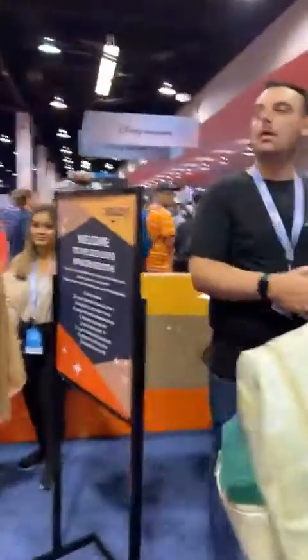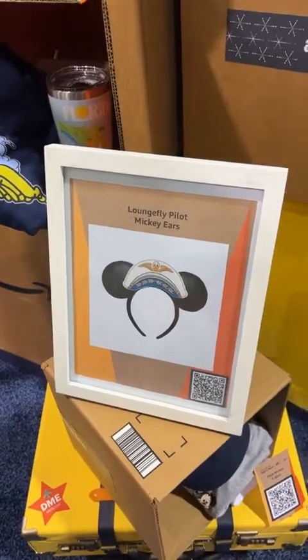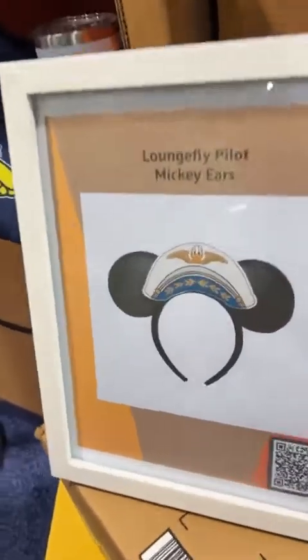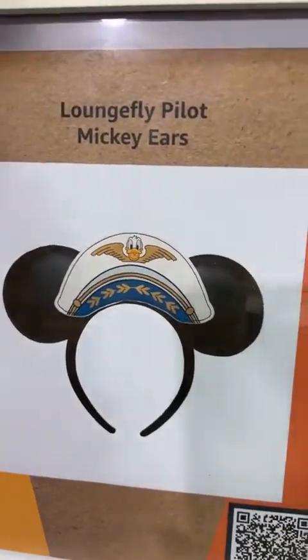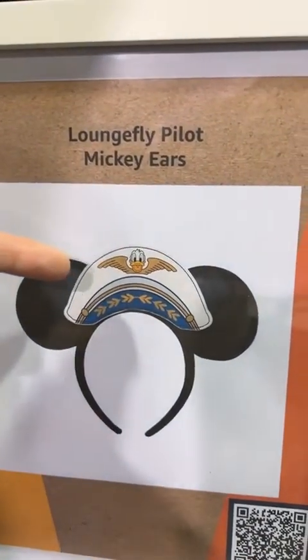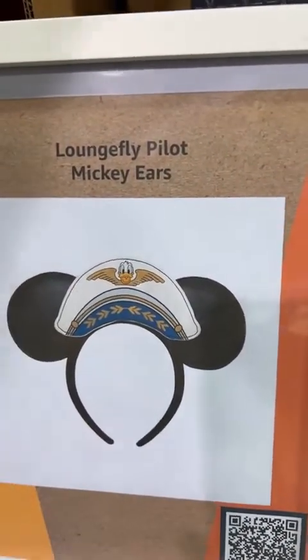Sorry guys, I had to scan my badge — we are heading in! So the first exclusive are these Lounge Fly Pilot Mickey ears. How cute are those? One thing we did learn is that very rarely will you have two characters shown on the same item — one character cannot wear the other character. So in this instance, Mickey is actually wearing Donald.